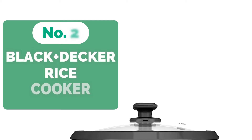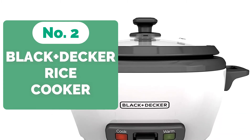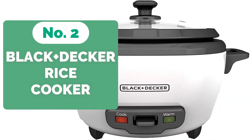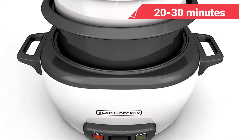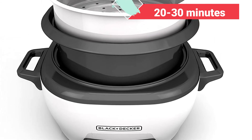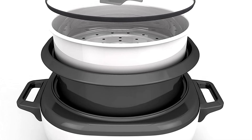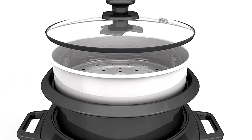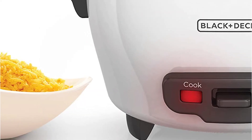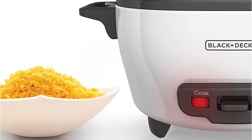Moving up to number 2 is the Black+Decker RC-506 Rice Cooker. Cooking rice has never been easier thanks to this unit, which is ideal for all types of rice. You can cook up to 6 cups of cooked rice in 20 to 30 minutes, and it also works well on other meals like meat, fish, and veggies when in steaming mode. The cook and keep-warm heat options are included — rice is cooked to perfection on the cook setting without becoming burnt, and the keep-warm option ensures the meal remains fresh for hours after cooking.